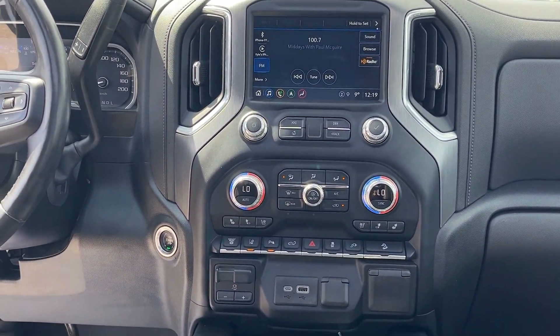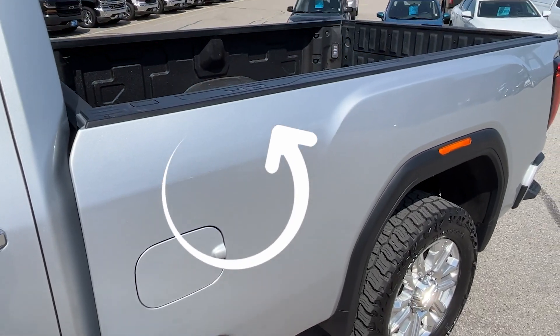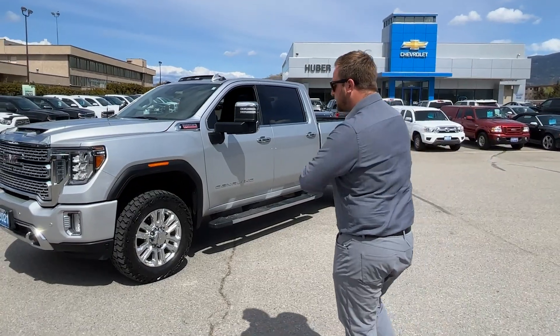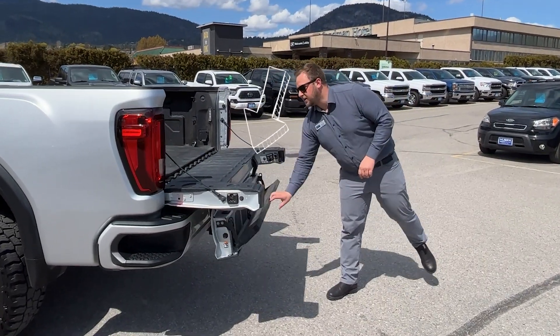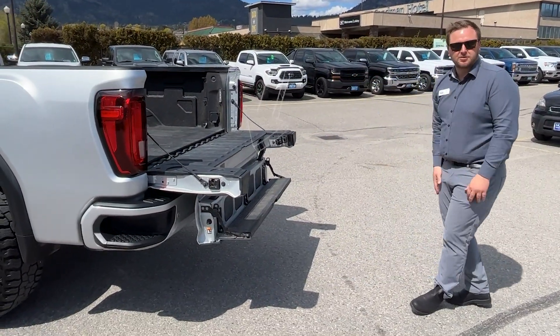My favorite part about this truck is it's got an eight foot box, and that is very, very hard to find. This truck was locally owned by a local guy. It does have our multi-pro tailgate and it is set up for fifth wheel and gooseneck pulling.